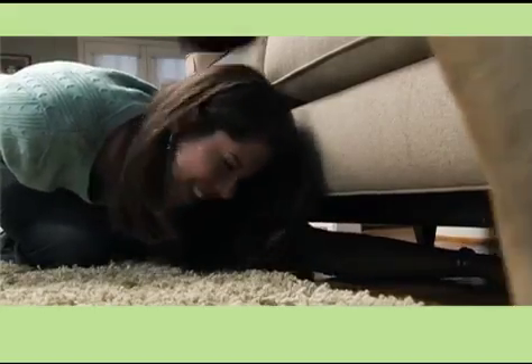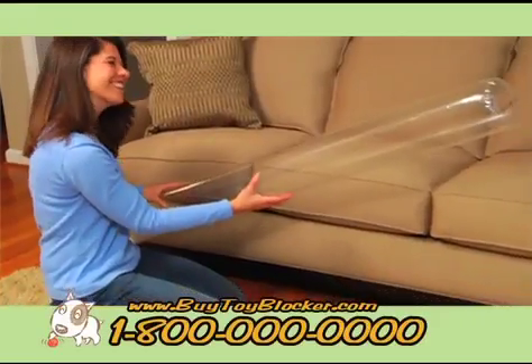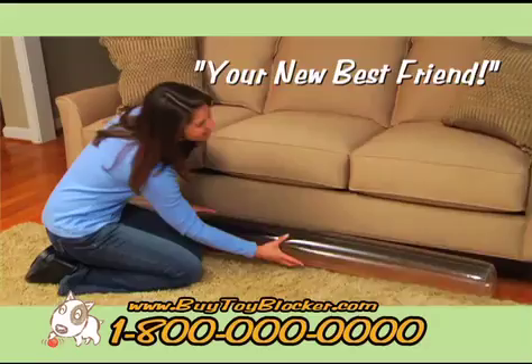There goes another one. Pet owners, if you're tired of spending time on your hands and knees, straining and reaching under the couch for lost toys, then the Toy Blocker is about to become your new best friend.